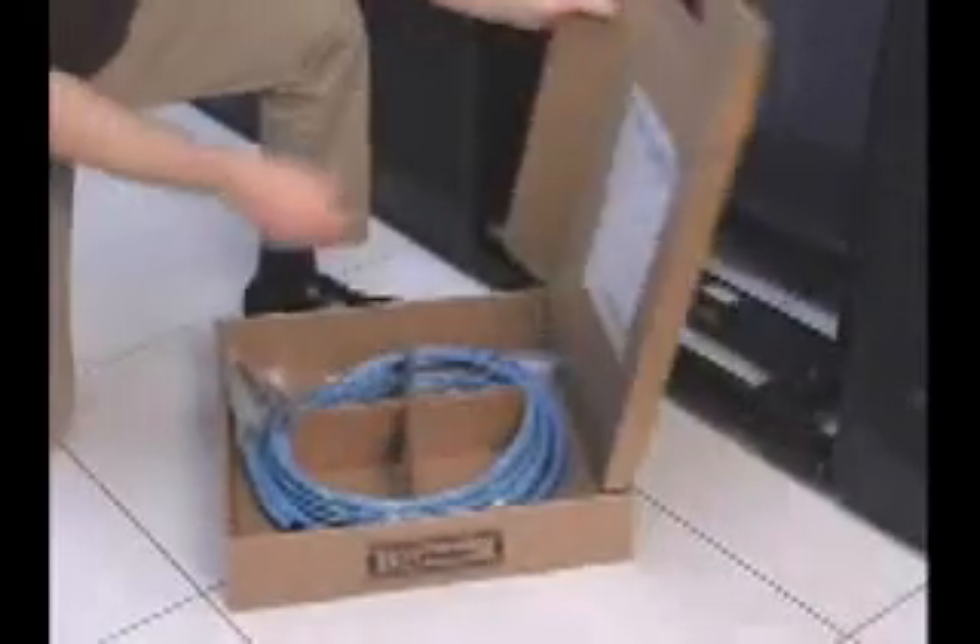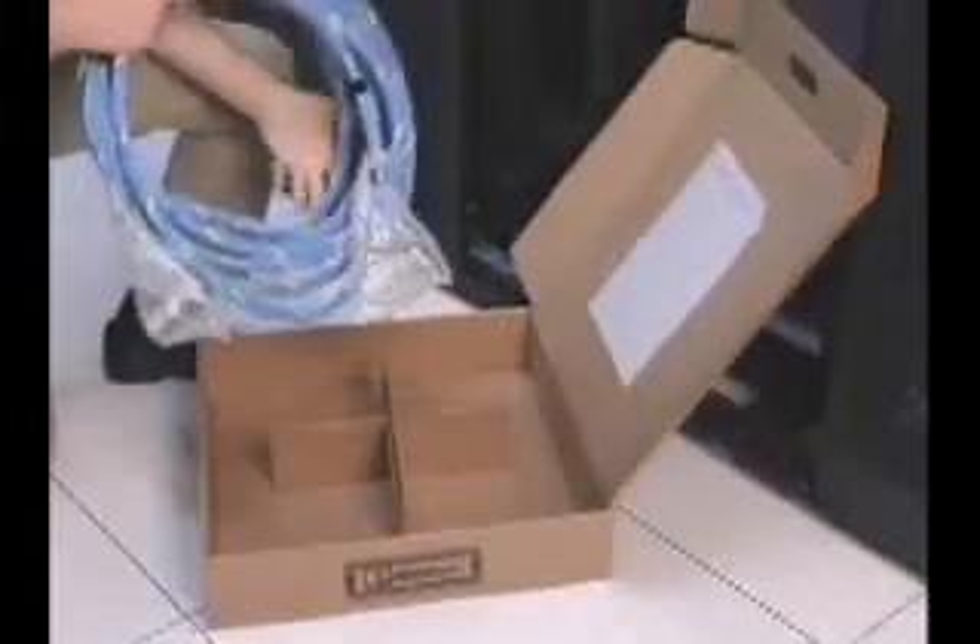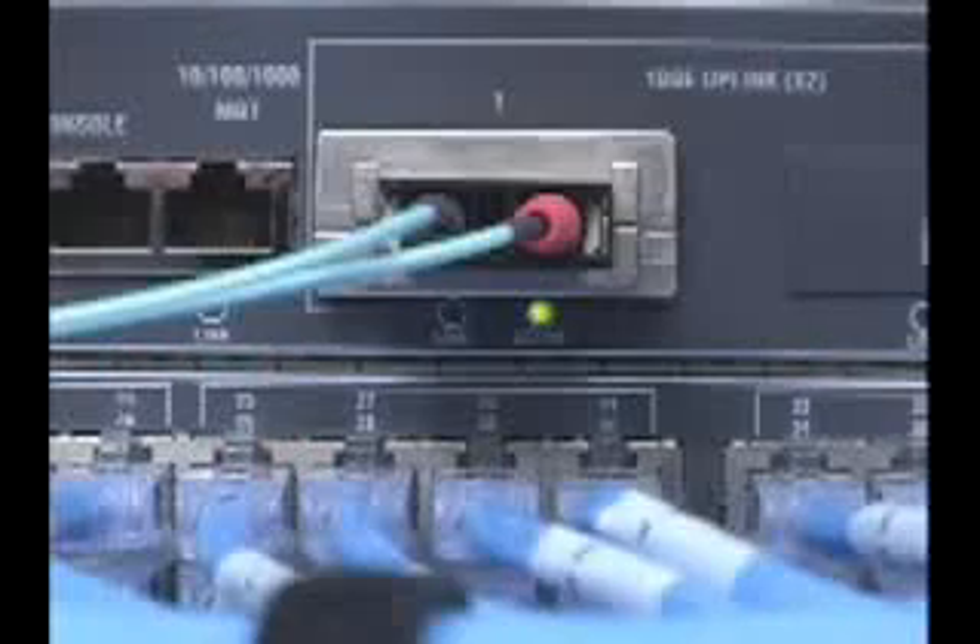The typical process of pulling individual cables, prepping, terminating, testing, and dressing is now simplified with a custom-made assembly system. As a result, new services can be deployed faster and more efficiently.